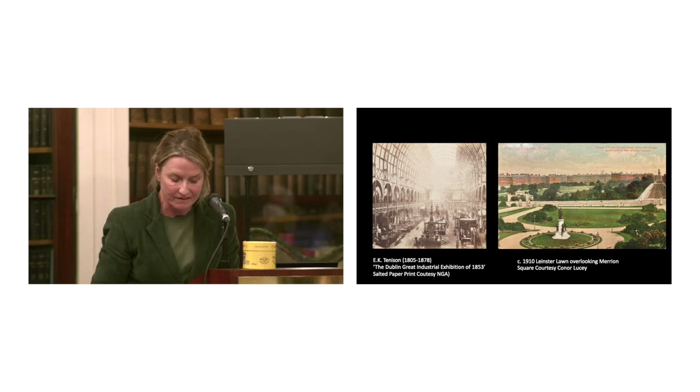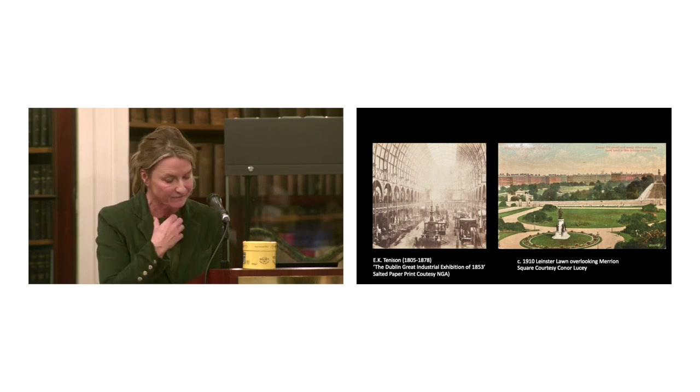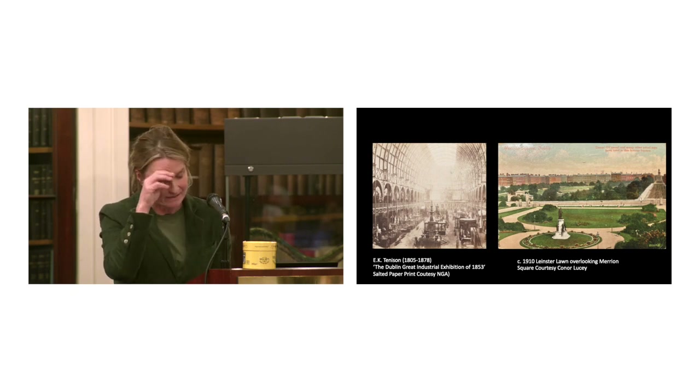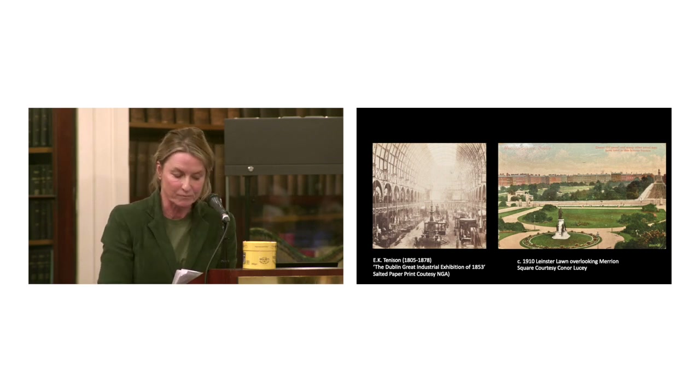A photograph by Tennyson of 1853, as we've seen — and we saw it remarkably last night — shows the drama of the main hall, a double-height space filled with remarkable goods from around the world. At 100 feet high, it was equivalent to the great cathedrals of Paris, as one of the associated notions had it.